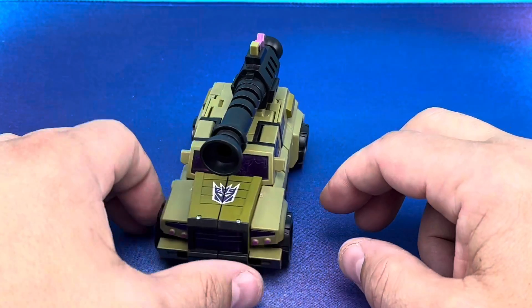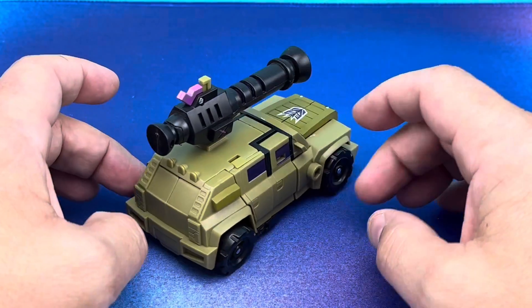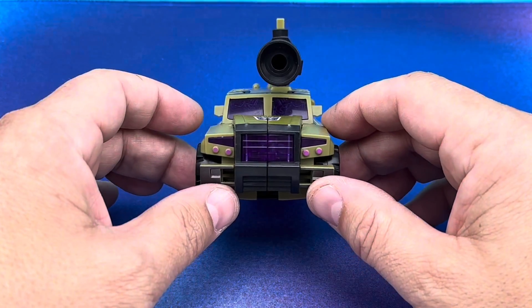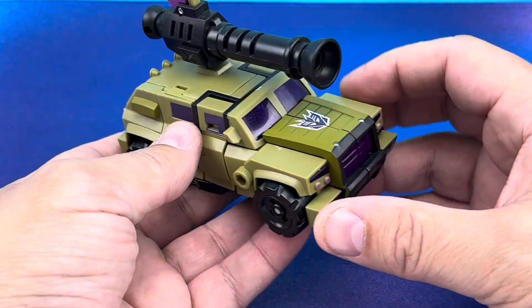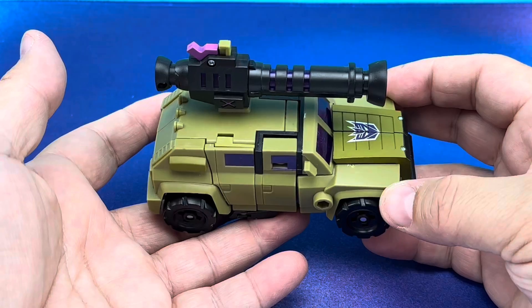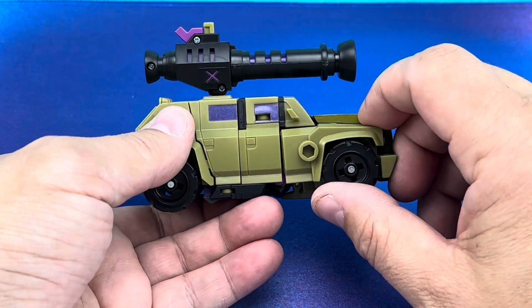I'm looking at this dude in front of me and smiling from ear to ear because I've got my beloved series sitting here in my hands. And look at this — it's Deluxe Mode Swindle looking amazing. He was in that episode SUV and he is kind of like an animated version of an extended Hummer or something. Comes with a big cannon, comes with a missile, which I do have.